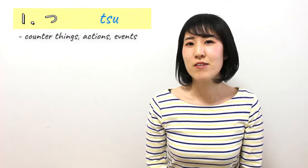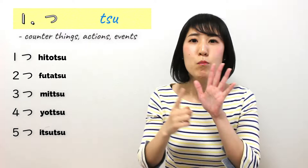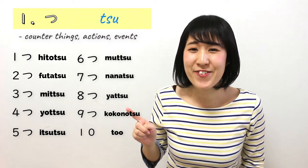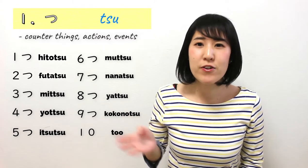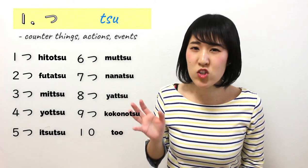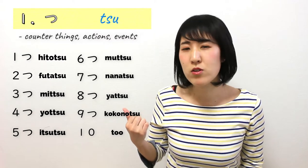First, we have two things that you must know, and these are really common. And also, if you don't know the right counter words, you can use these two. The first one is つ. This is how you count: ひとつ、ふたつ、みつ、よつ、いつつ、むつ、ななつ、やつ、ここのつ、とお. This is actually the irregular one — if you know how to count numbers, this is totally different. Because this is from long ago — it's like old Japanese, original Japanese counter words. A lot of elder people still use this counter word for pretty much everything.